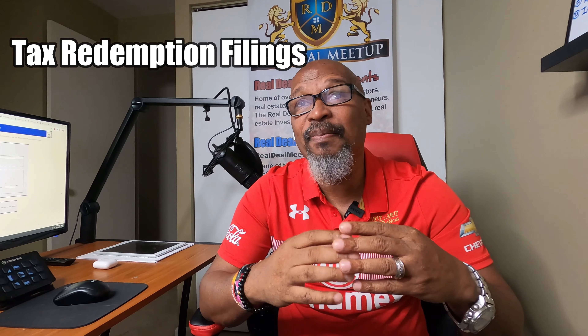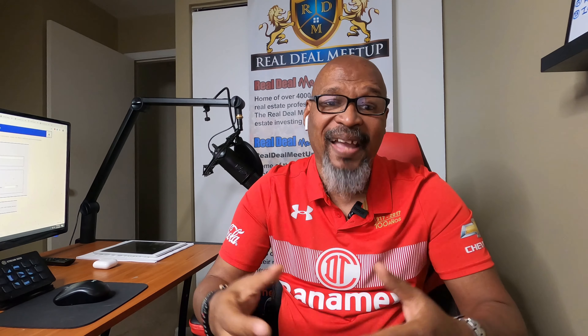Also, tax redemption — these are liens where property is being foreclosed on because of tax sale. I just gave you all of those lead types from this one website, Judicial Case Search.